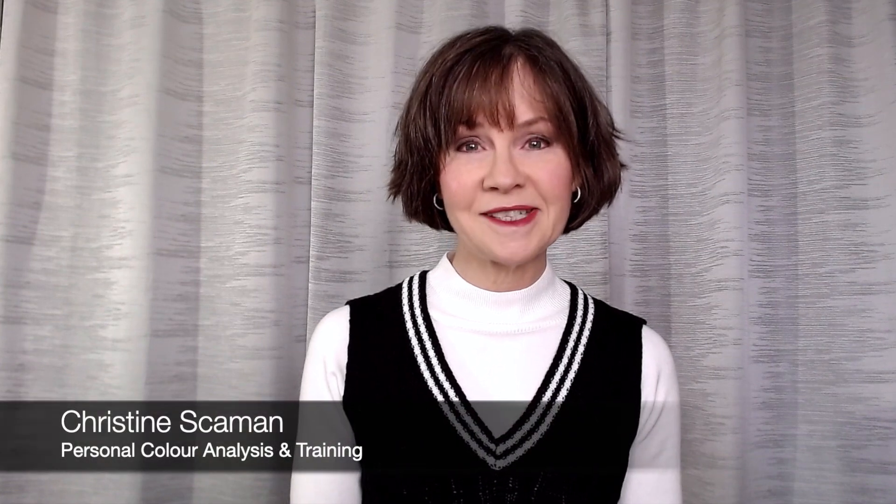Hi, I'm Christine. Today we are looking at the most beautiful silver to enhance your natural colors and wardrobe.